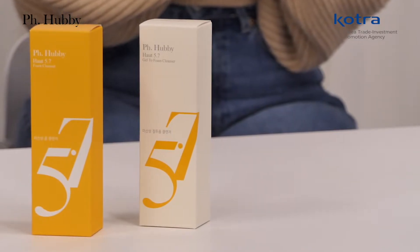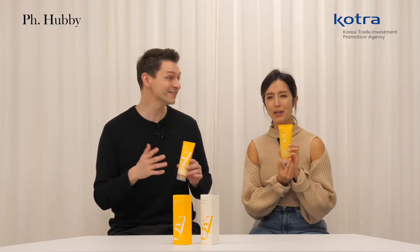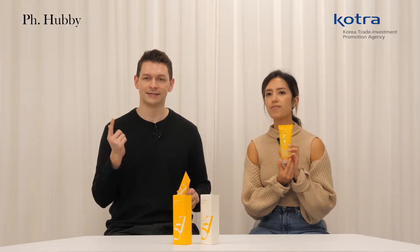First things first — what is HAUT? That is a good question. HAUT is a German word that means skin. Makes sense. And when I think of Germany, I think of well-made cars and well-made medicine, right? I guess it just comes with the brand name.